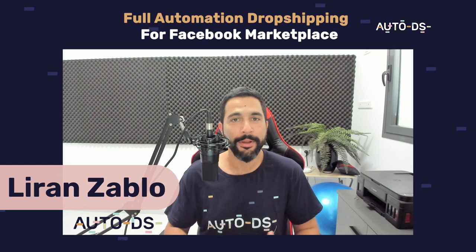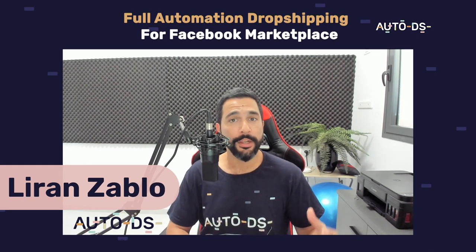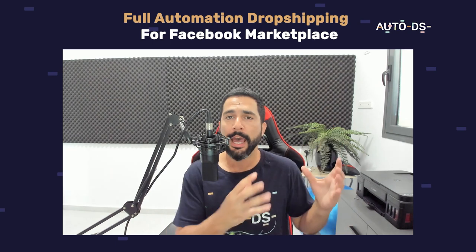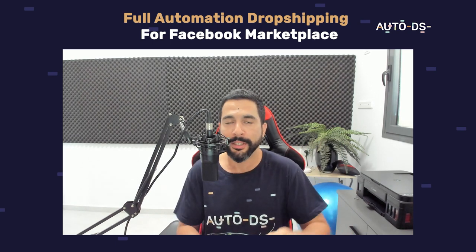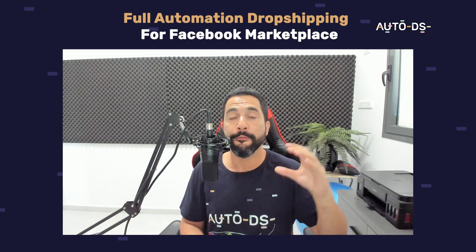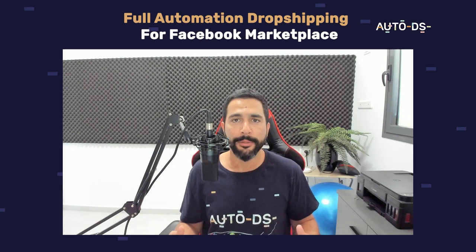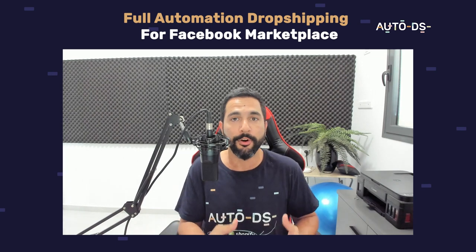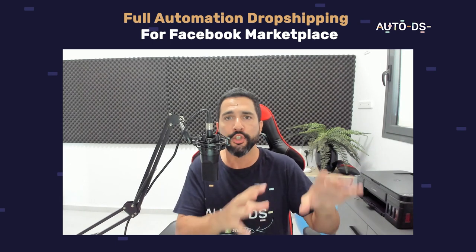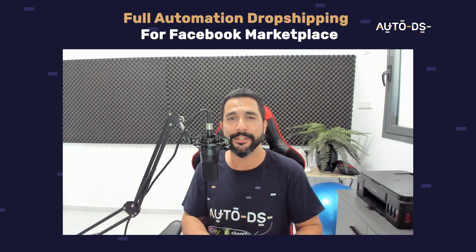My name is Liran from AutoDS. I'm the content manager and I've also been dropshipping for the last several years. In this video I'm going to talk about the Facebook Marketplace — how to dropship on it, but more importantly how to add full automation to our Facebook Marketplace so we can really scale our stores, like we've been doing on other selling channels like eBay, Shopify, and more coming soon.